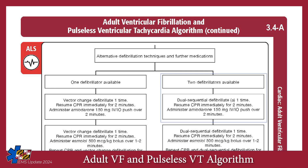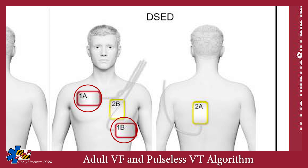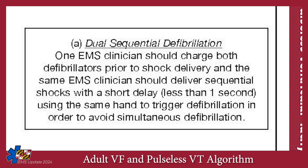On the other hand, if you have two defibrillators available, proceed with dual sequential defibrillation followed by 150 milligrams of amiodarone IV-IO over two minutes. Note that an AED cannot be used as a second defibrillator for the purposes of dual sequential defibrillation. To perform dual sequential defibrillation, do not move the first set of pads. Apply a second set of pads in the modified anterior-posterior configuration. Both sets of pads should be connected to a cardiac monitor. Charge both devices to the maximum joule setting per the manufacturer's recommendations. One EMS clinician will be responsible for delivering both shocks using one finger, delivering the first shock and then immediately the second, to avoid simultaneous defibrillation. We do not want both devices to fire at the same time, but we do want less than one second between defibrillations.